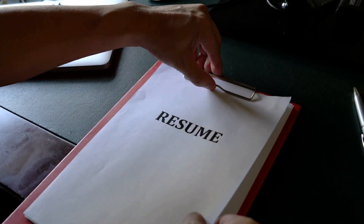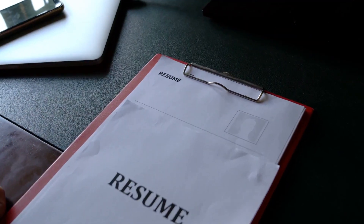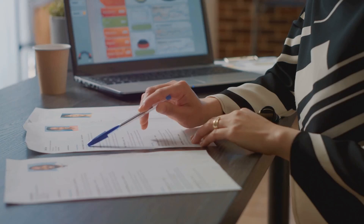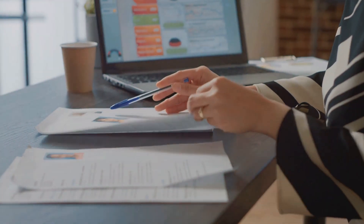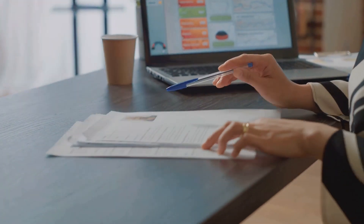Imagine having custom application kits at your fingertips — create cover letters, resumes, and follow-up emails in a few clicks. And what about the dreaded interview? iApply has got you covered with AI mock interviews. Prepare with realistic AI-driven practice sessions. No more guesswork, no more nerves.